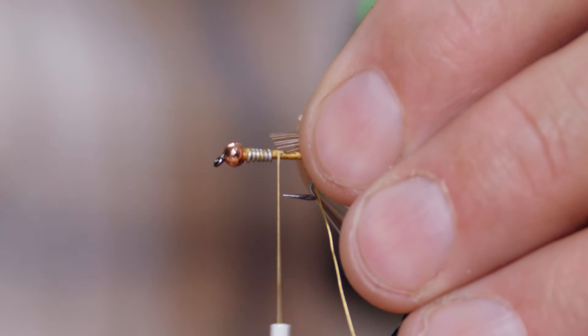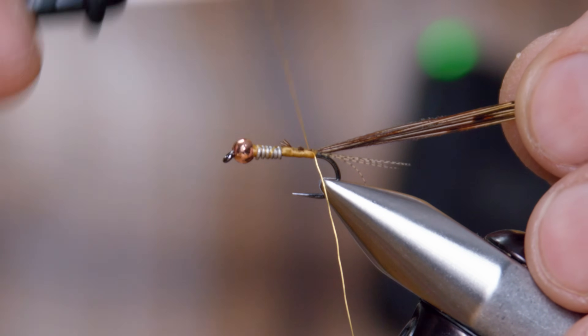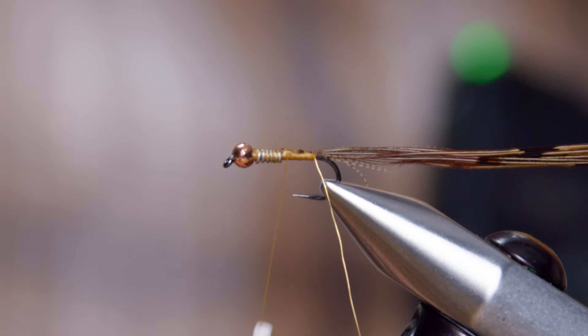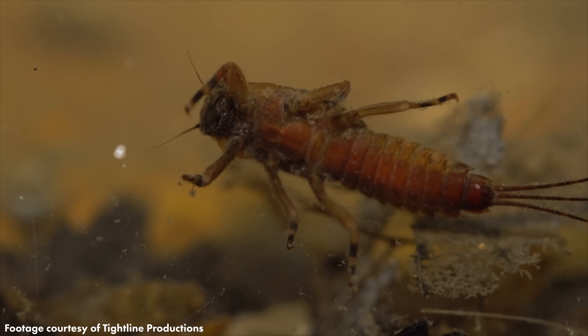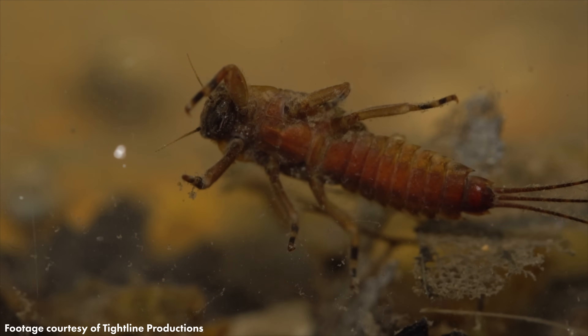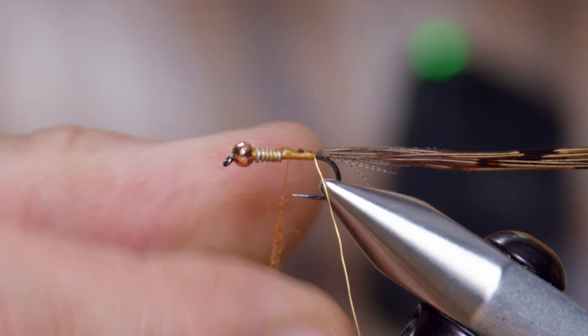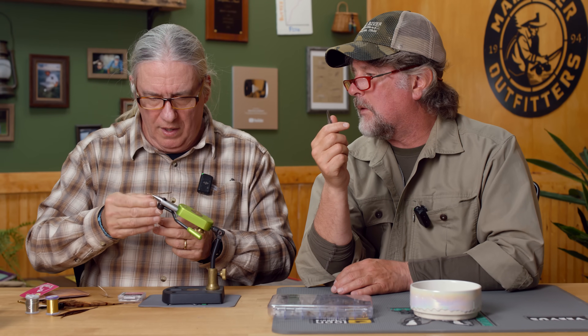Pheasant tail fibers — these are stripped free from the stem; we're not really worried about natural tips here. I'm not exactly sure how much this really matters, but many Hendricksons have this light little segment — maybe two segments — on their abdomen. It's very noticeable on the nymph; that's the dead giveaway when we find Ephemerella like this. So you tied that pheasant tail in by the tips, and you did trim just a little bit of the very tip — just because those tips can be fragile and somewhat uneven.